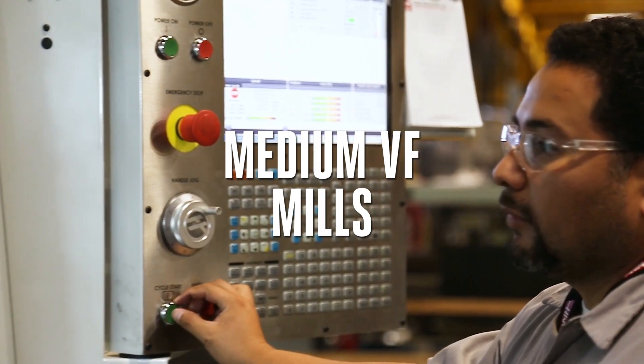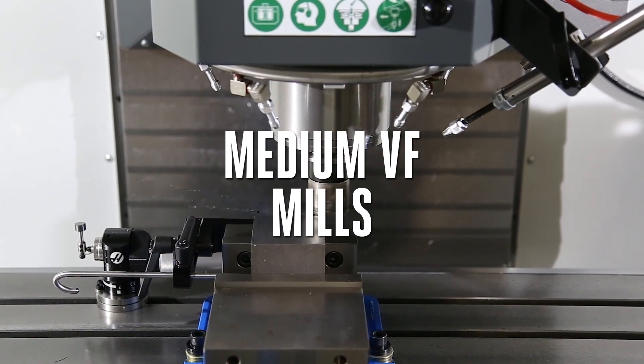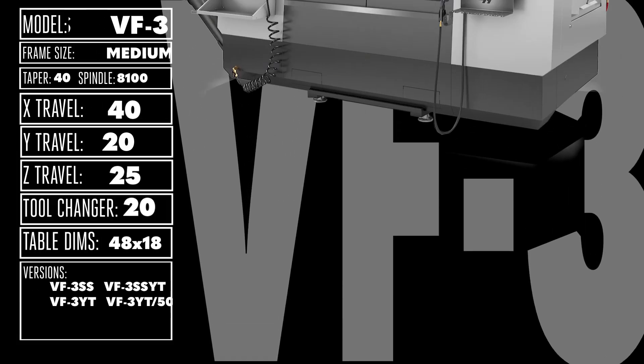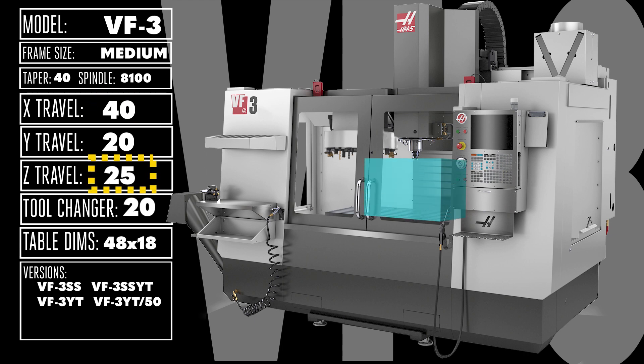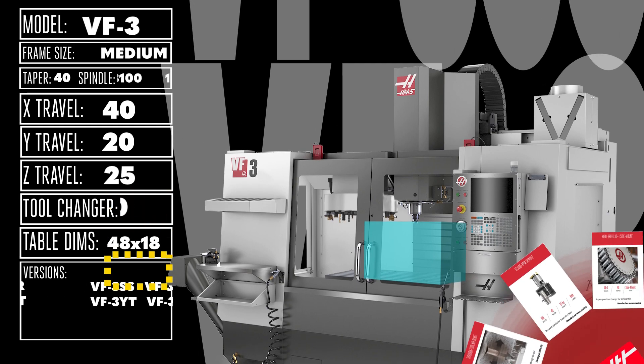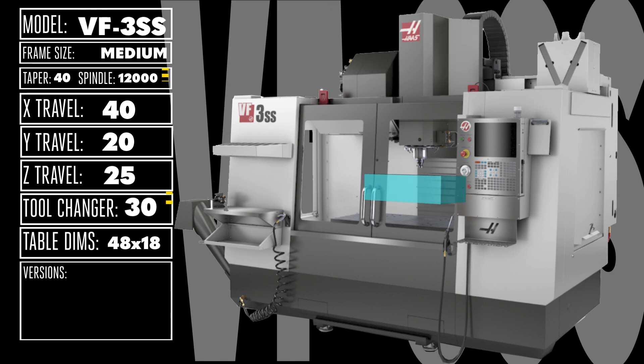When your parts start to get bigger, Haas is there to meet you with a fleet of efficient, feature-rich, medium-sized machines. The spacious 40 x 20 x 25 inch work area of the VF3 features a 4-foot wide table to handle your vises, your rotaries, and of course your medium-sized parts. The tried-and-true 8,100 RPM, 30-horsepower spindle is supported by our trusty 20-pocket tool changer. Easily upgrade with options for high-speed spindles and side-mount tool changers, or just opt for the VF3 SS version, where we package everything high-speed at a very affordable price.